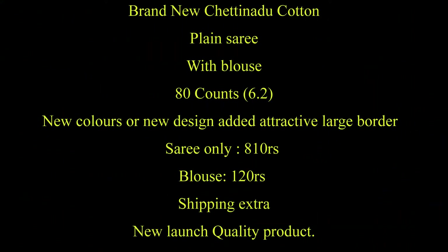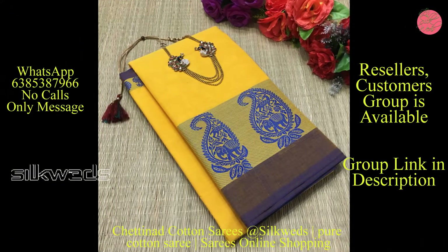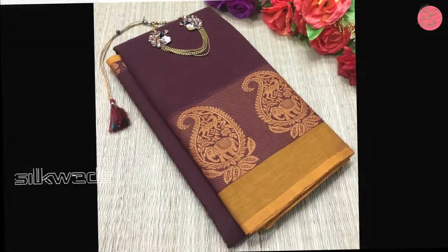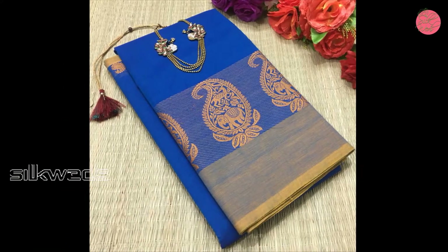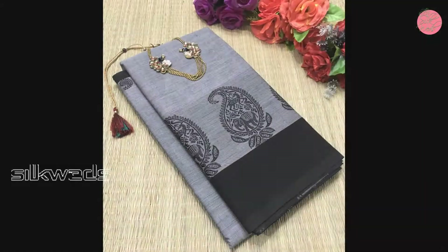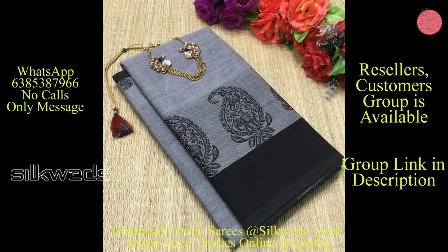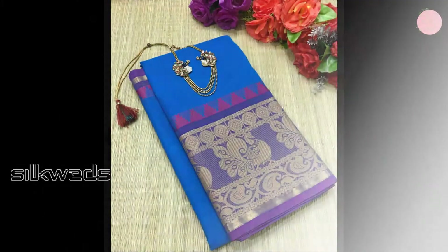Hi guys, welcome to Silk Weights. In this video we are going to watch two types of Chettinadu cotton series. The first one is the brand new Chettinadu cotton series — a plain series available with blouse piece. These are 80-count series with a length of 6.2 meters. New colors and new designs are added, and an attractive large bodo is available. Price of the series is 810 rupees.